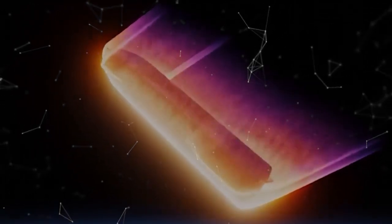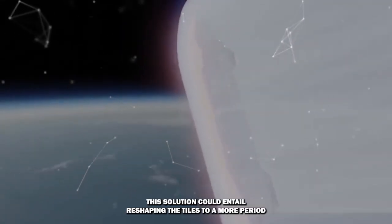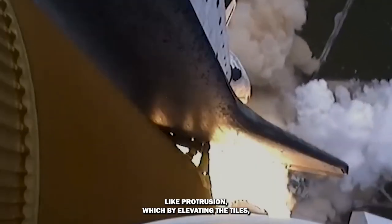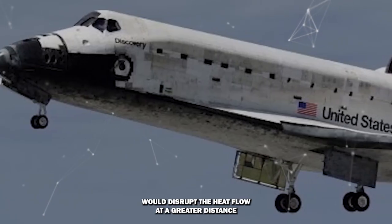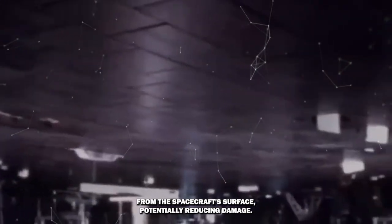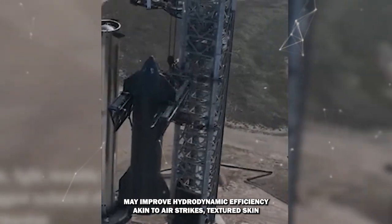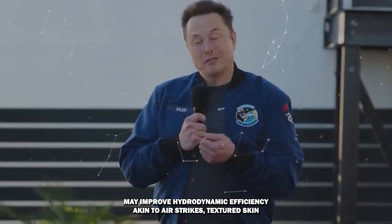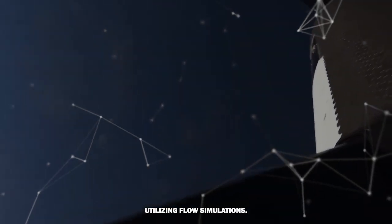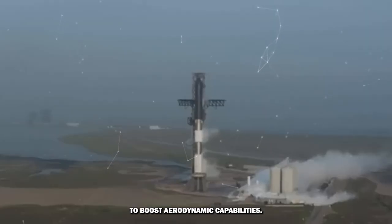Spacing the tiles further apart to exceed the vibration range may be advantageous. This solution could entail reshaping the tiles to a more protrusion-like form which, by elevating the tiles, would disrupt the heat flow at a greater distance from the spacecraft's surface, potentially reducing damage. Furthermore, enhancing the surface texture to increase roughness may improve hydrodynamic efficiency, akin to a shark's textured skin. Using flow simulations, the ideal roughness level could be determined to boost aerodynamic capabilities.